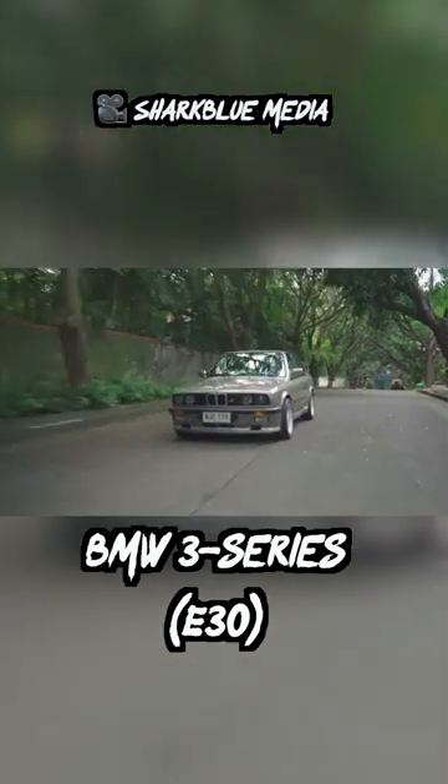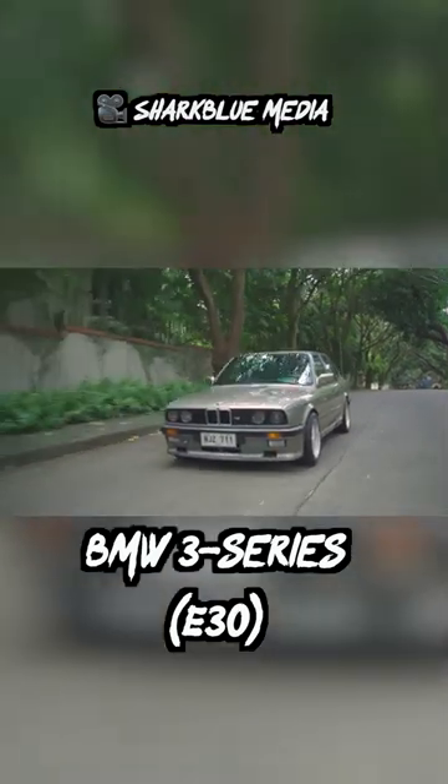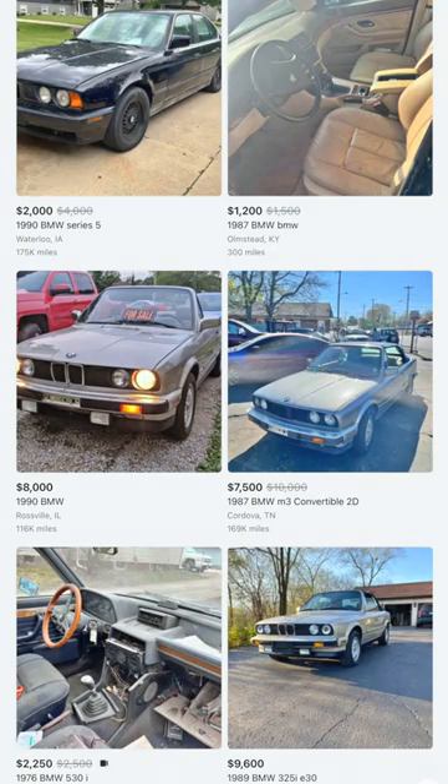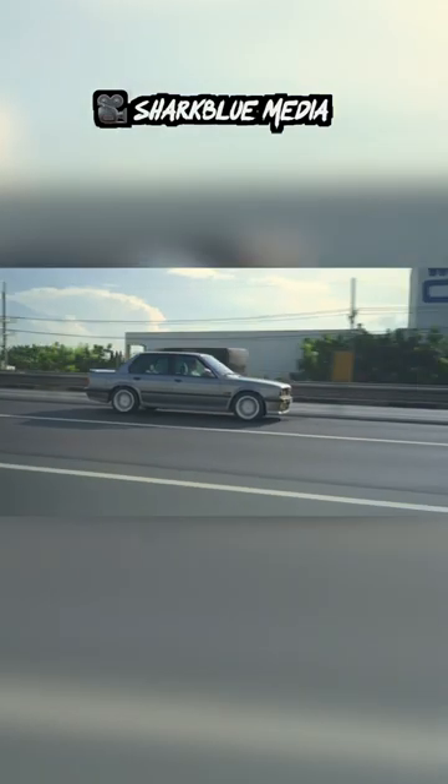If you're looking to restore a vintage classic, the E30 BMW 3 Series is definitely a good one. These cars are just so great to drive and to look at once you get them up to spec. And that's why the M3 version of this generation is one of the most valuable M3s out there.